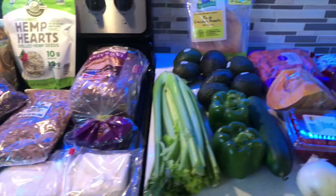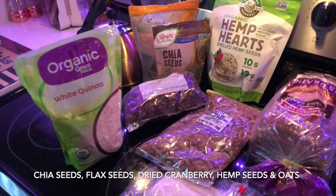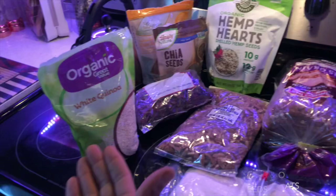I have a three-day trip coming up, so what I'm going to be making today will be overnight oatmeal, which consists of chia seeds, flax seeds, dried cranberries, hemp seeds, and of course the oatmeal.